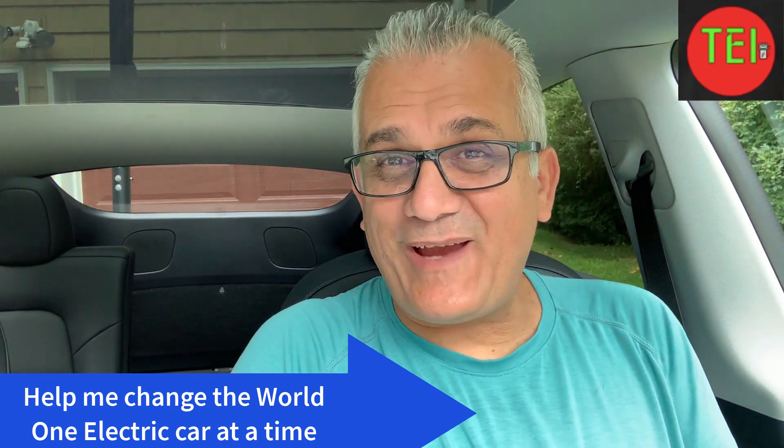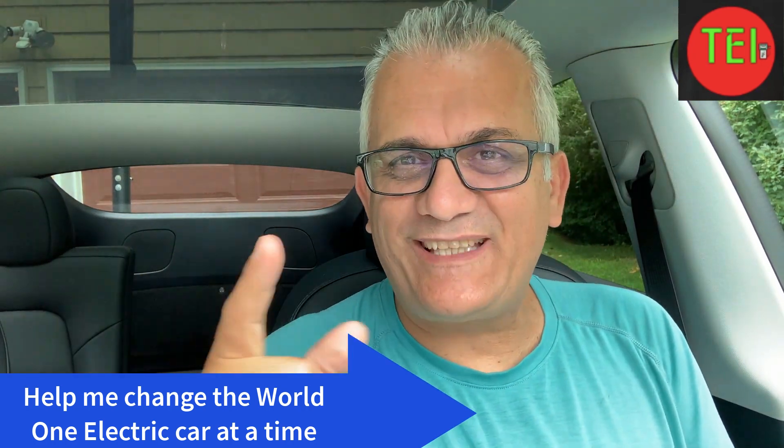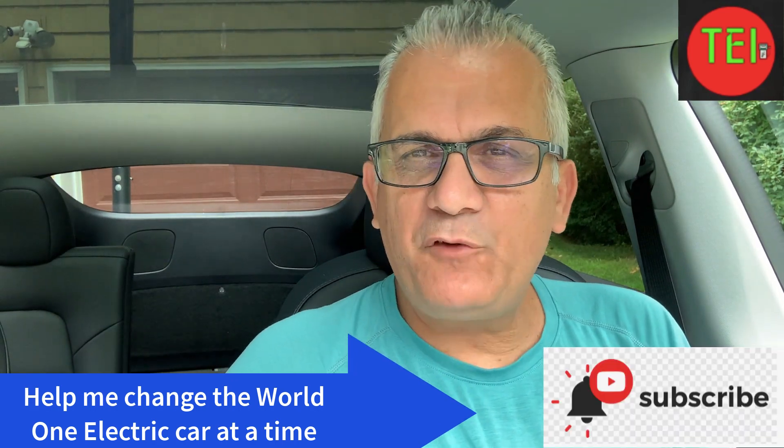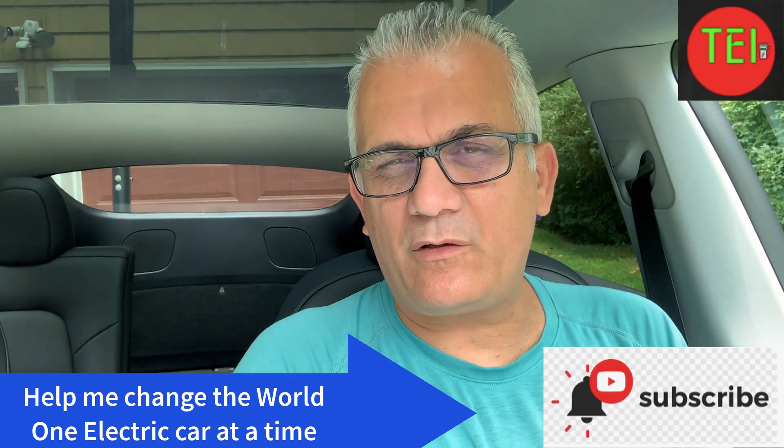Hey guys, Moshe the Electric Israeli here. Thank you for joining. Don't forget to hit that subscribe button and help me change the world one electric car at a time.